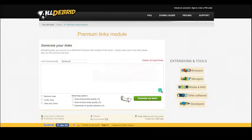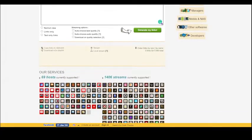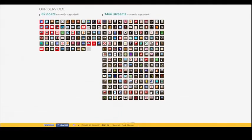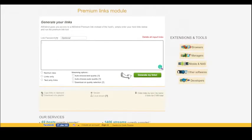Aldebrid is a popular premium link generator that offers fast download speeds and a user-friendly interface. With Aldebrid, you can download from over 80 file hosting sites, including Rapid Gator, Nitroflare, and more.